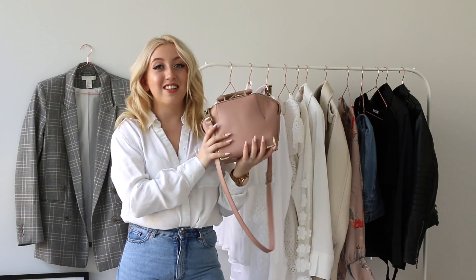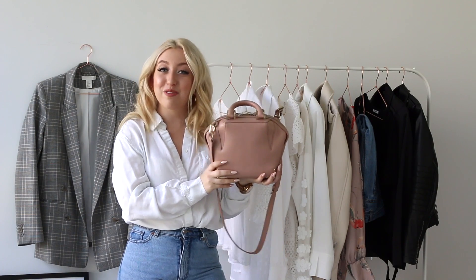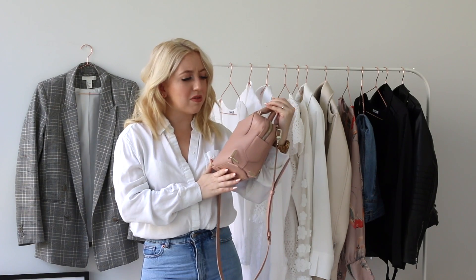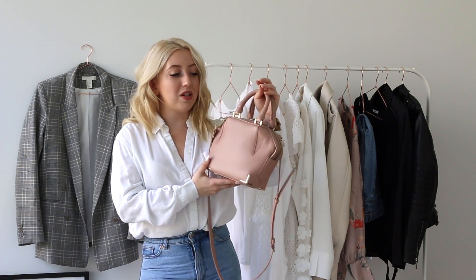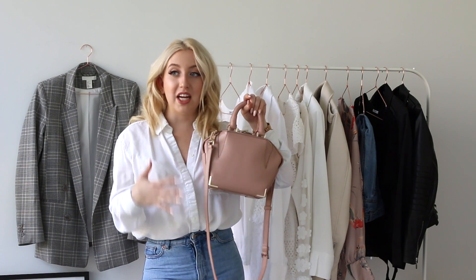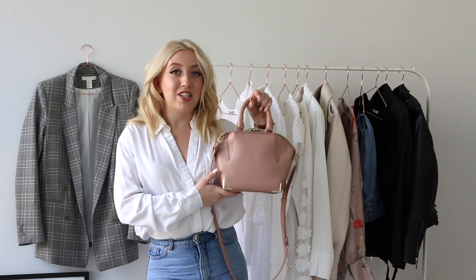The last item I'm going to talk about is this bag from Alexander Wang — this was the very first designer bag I ever got. It's super durable, already two years old, and it looks very good. I would definitely say a light pink accessory, especially with gold or rose gold hardware, is so beautiful for spring. If you wear a very simple all-white outfit, or like I'm wearing right now — white blouse and blue denim — a bag like this makes it a little bit more feminine without being too girly.